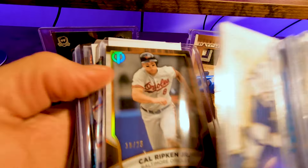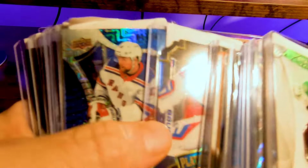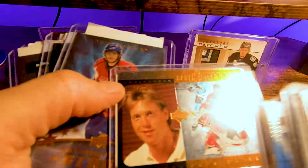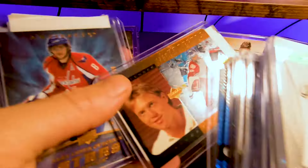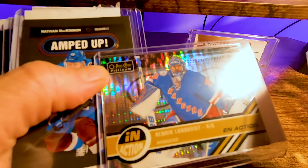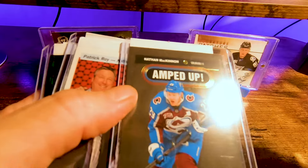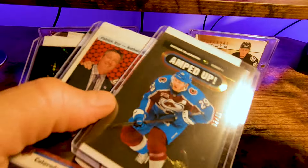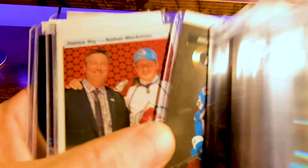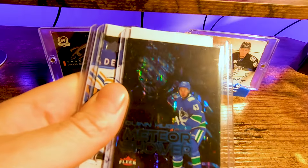Kucherov rising force numbered out of 99, random Cale Makar numbered out of 25 cracked ice. Lafrenier — numbered out of 35 patch. Qua Hart hopefuls — this is the bronze heart, there's a gold one that's numbered as well. OV Artifacts, old Artifacts numbered, in action Henrik Lundqvist amped up. Nathan McKinnon numbered out of 11 — I think I overpaid but it's going in the PC. Out of 11, you don't know if you're gonna see this thing again. Another McKinnon — the meteor showers, they look really good in hand.